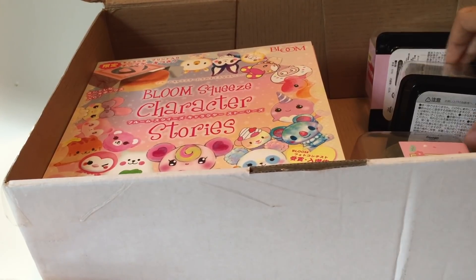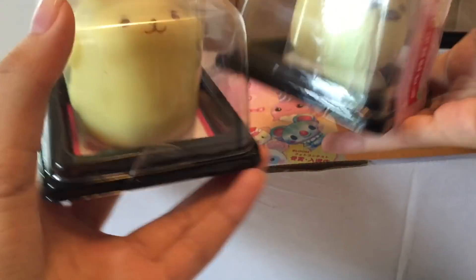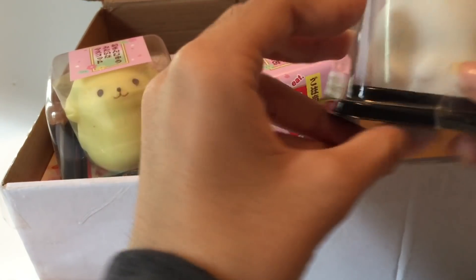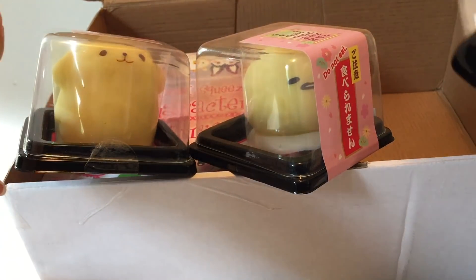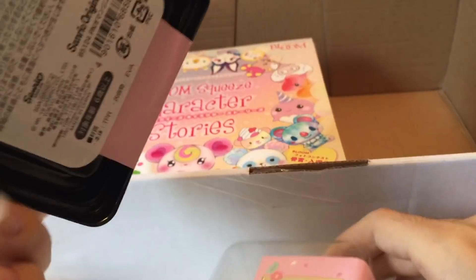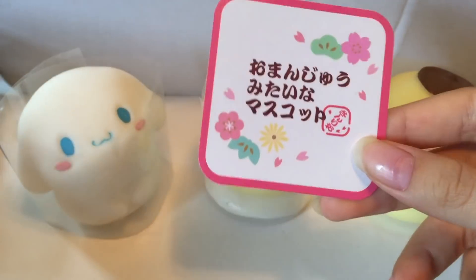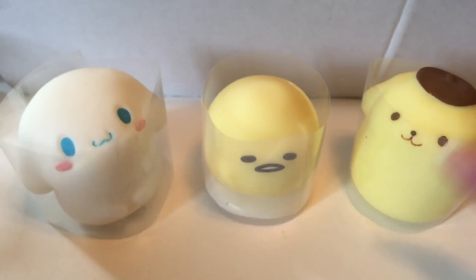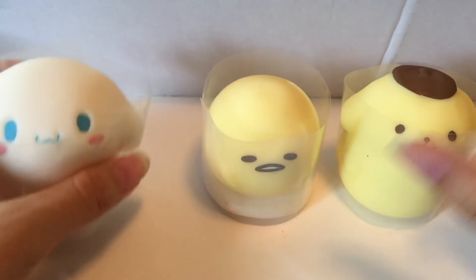Next we have these three Sanrio mochis, and these are way bigger than I thought. There's Cinnamoroll, Gudetama, and Pompompurin — these are huge, look at the containers too, it's like the actual mochi containers. These actually have a little piece of cardboard on the bottom of the container, and they're in harder plastic wrap.